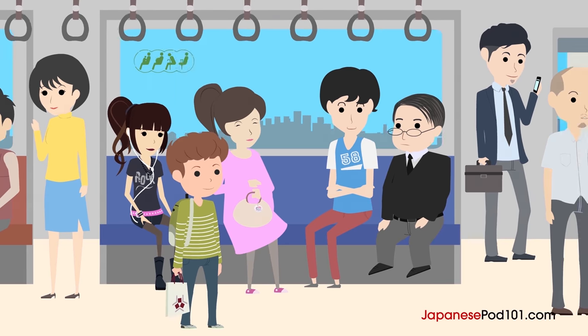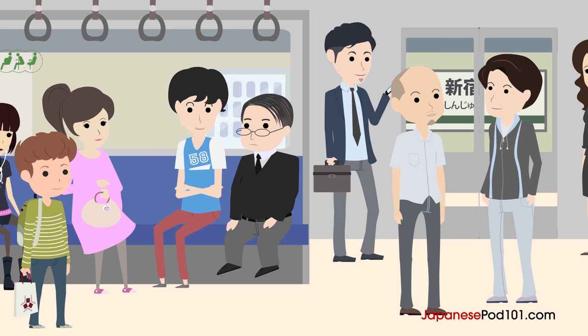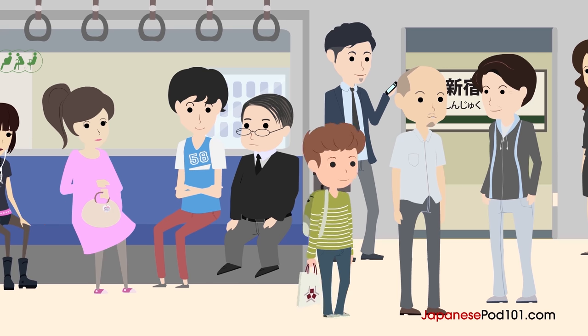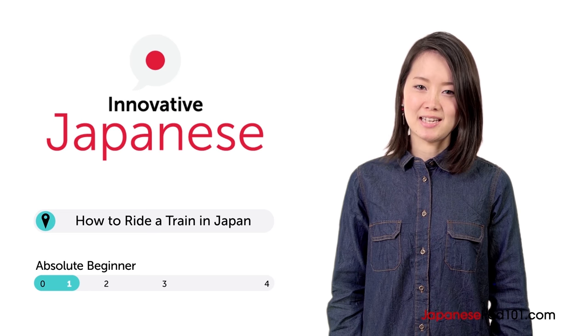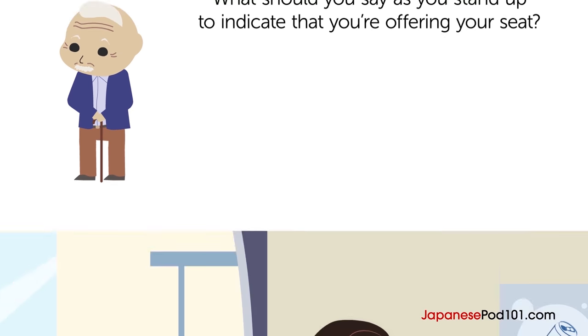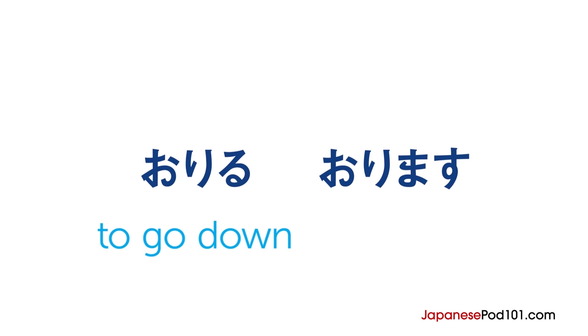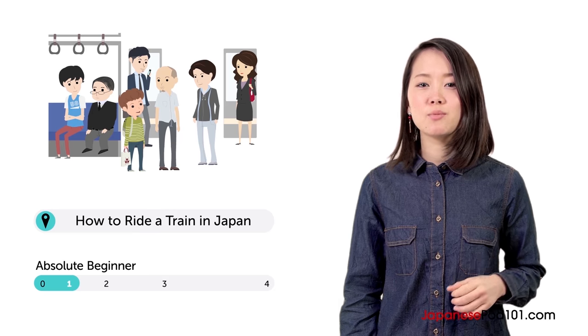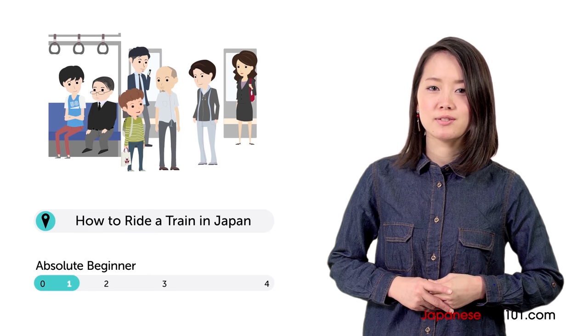Imagine you're on a packed train in Tokyo. You want to get off, but can barely move. What do you say? Konnichiwa, Lisa desu. Lisa here. Anyone can learn how to ride a train in Tokyo. In this lesson, you learn how. Ben is on his way to his friend Taiji's house. Let's watch.